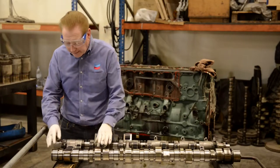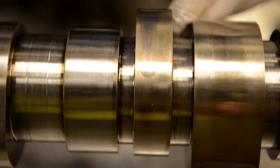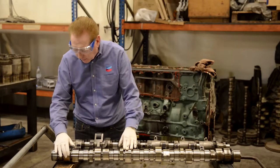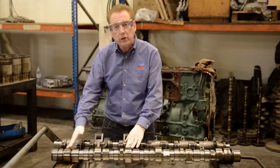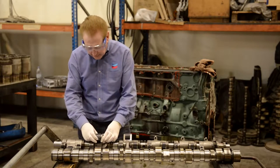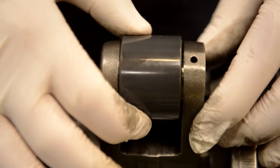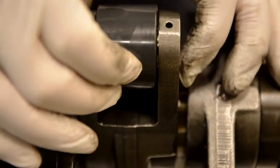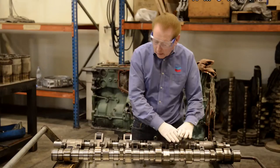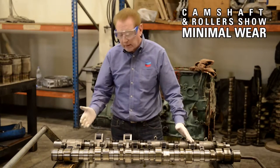We are now inspecting the camshaft and looking at each of the lobes. Each lobe is perfectly intact and just highly polished where the roller has gone over the cam lobe itself. The rollers are shown here — this is a ceramic roller with a steel pin. Each of the rollers are totally intact with no play between the rollers and the pin. Overall, this overhead system is in immaculate condition.